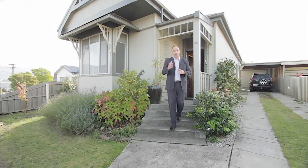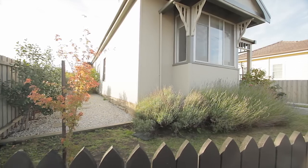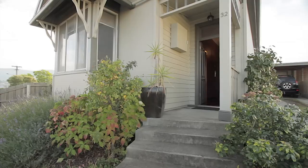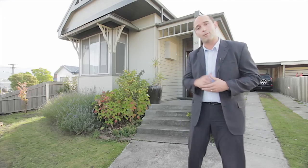You could easily be forgiven thinking this property is located in the busy cafe strip in North Hobart, but don't be deceived. This gorgeous property is located at 32 Bayswater Road in Moona. I'm Chris Joyce, come on inside and let's check it out.